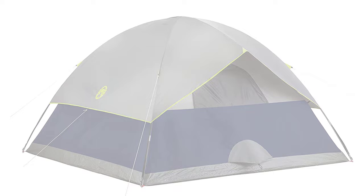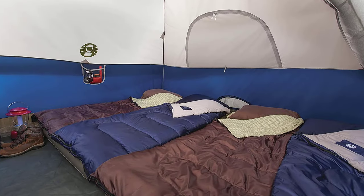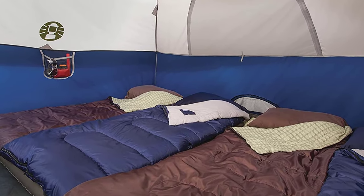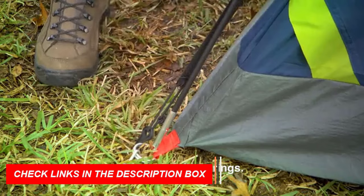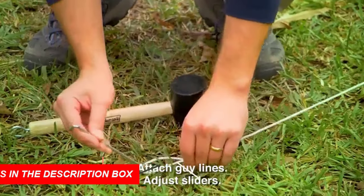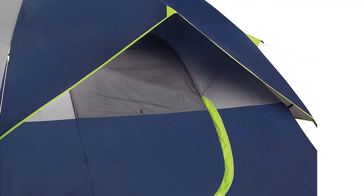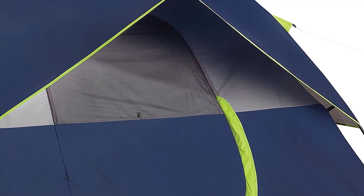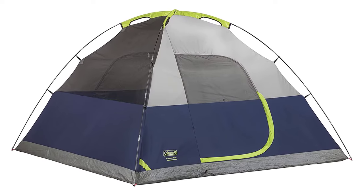The Coleman Tent is also wind and rain tested. Its strong frame can withstand winds of up to 35 mph, ensuring your safety and comfort even during the most unpredictable weather. The large windows and ground vent provide excellent ventilation, keeping you cool and comfortable even on the hottest days. The e-port makes it easy to bring electrical power inside, and the tent is easy to set up in just 10 minutes. The interior measures 9 by 7 feet with a 4 foot 11 inch center height, making it perfect for a queen-size airbed. It comes with a 1-year limited warranty.